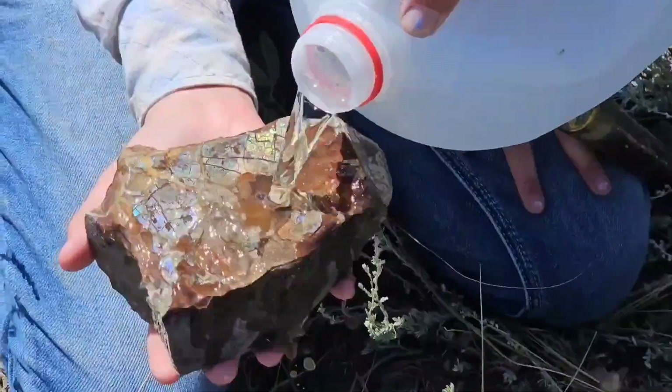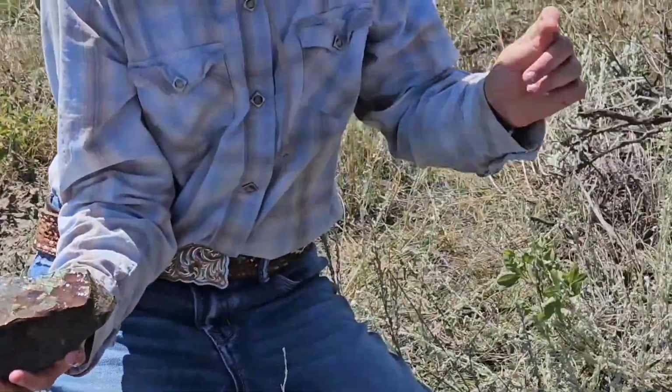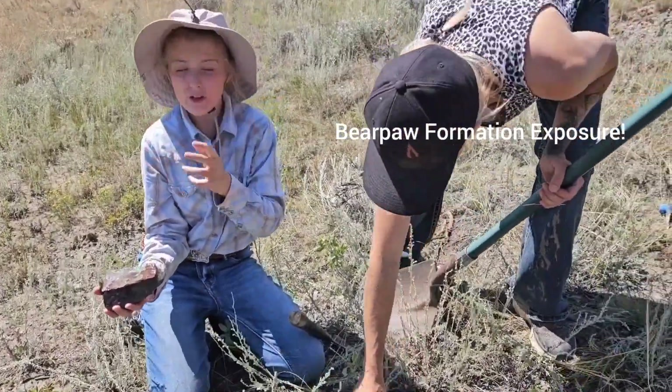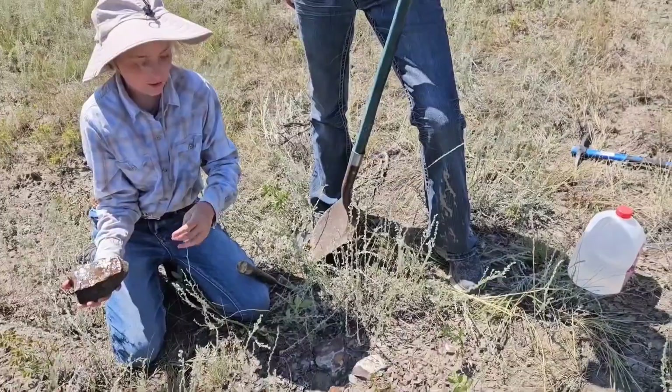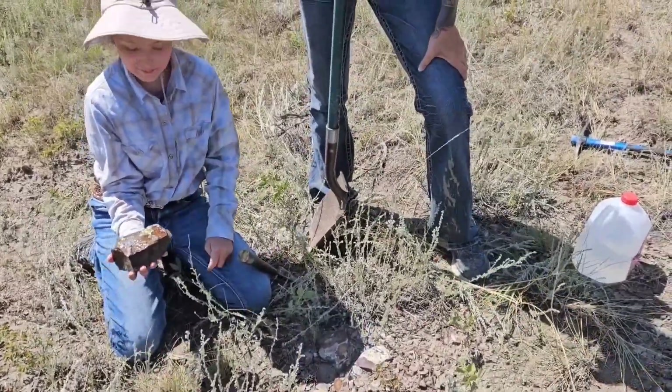Look at this! We're just fossil hunting. So how did you find this, Reese? I was walking along this shelf, which is full of concretions that are broken down. I was walking along and I suddenly came across this little spot here of... like gemstone.